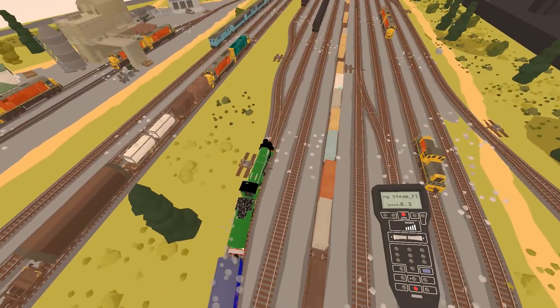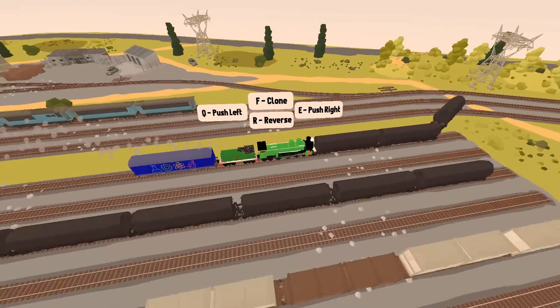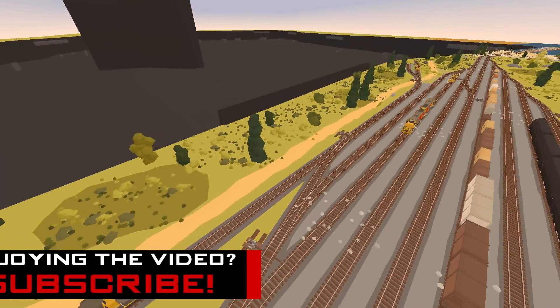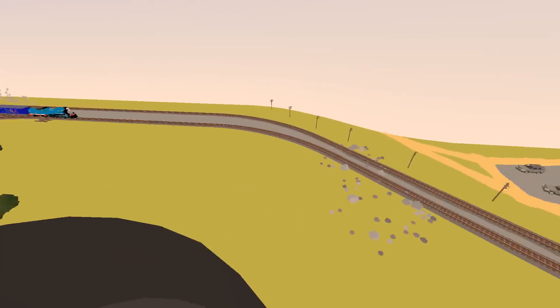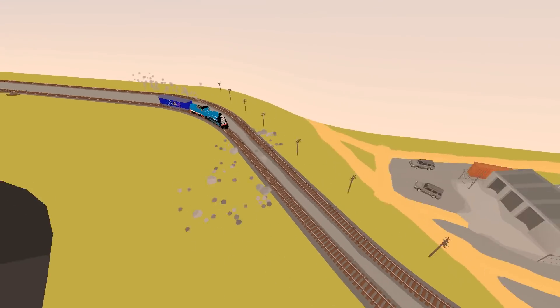Whoa, why is it going this way? Henry, no! Why is Henry going this way? I suppose that means Henry lost. I don't know why he went that way at all. But Gordon won — congratulations Gordon, you won the race!